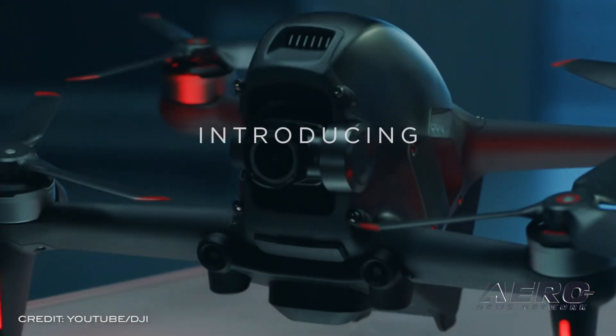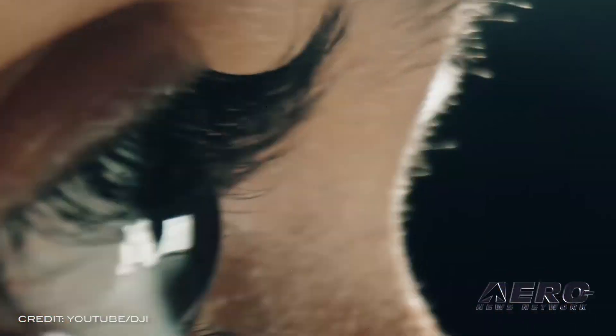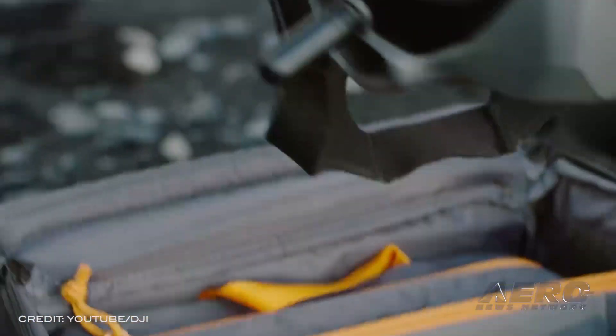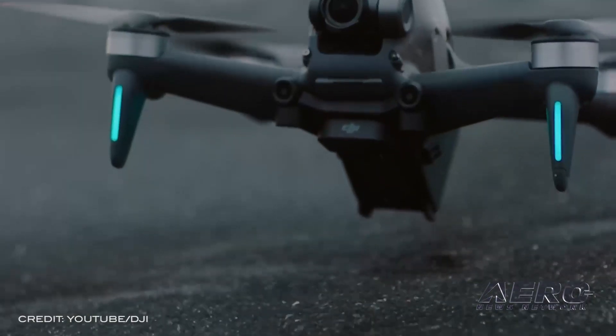DJI has launched a new type of drone — an FPV drone that combines the first-person view and performance of racing drones, the camera capabilities of traditional drones, and an optional, innovative, single-handed motion controller that allows pilots to control the drone with just hand movements.